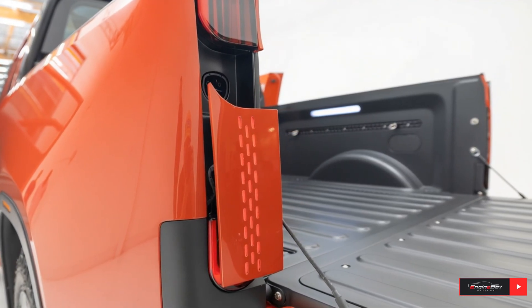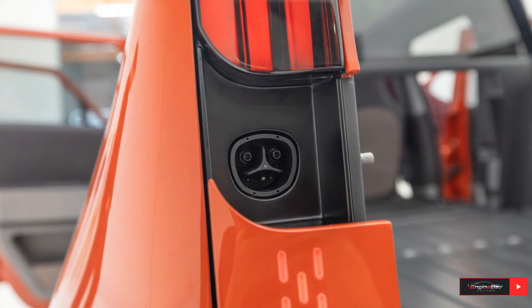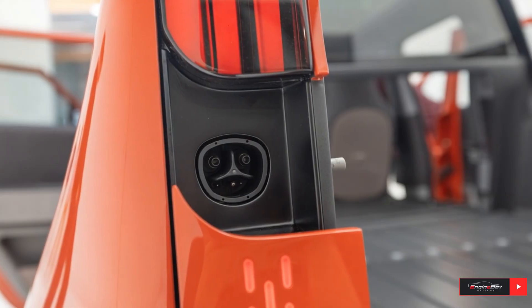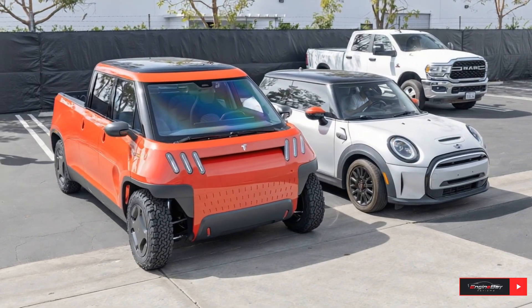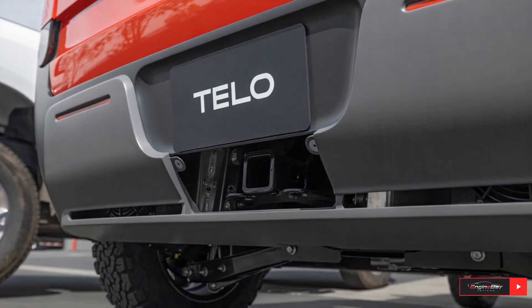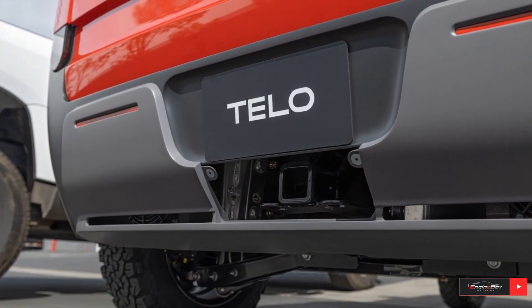Production isn't live yet, but interest is already high, with thousands of pre-orders placed. If TELO can deliver on its promises, the MT1 could disrupt the compact pickup segment and show that small trucks can still do big things.